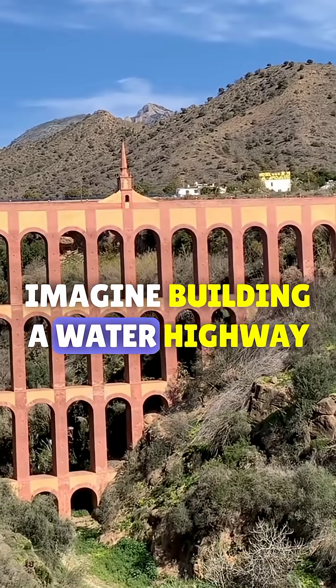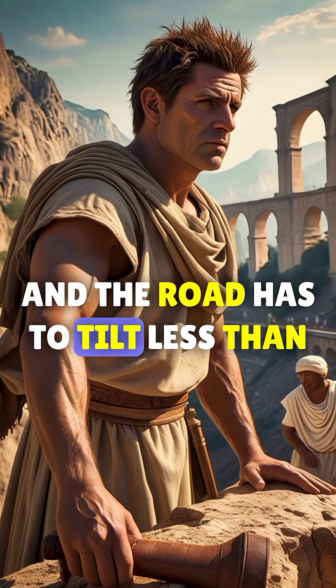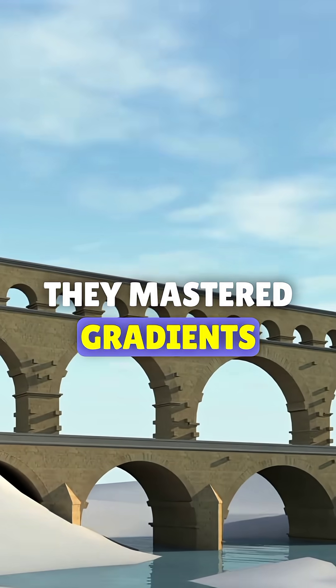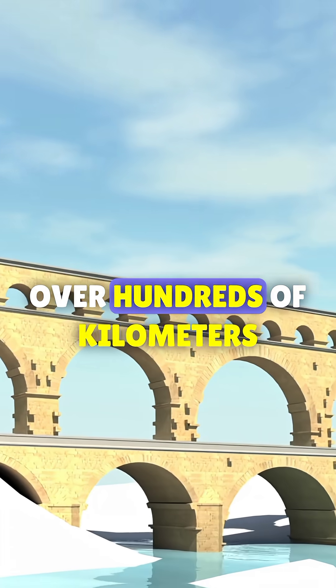Imagine building a water highway over mountains where the road has to tilt less than a fingernail per meter. That's how precise Roman engineers were. They mastered gradients, keeping water flowing gently over hundreds of kilometers.